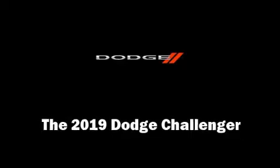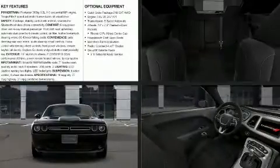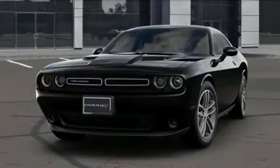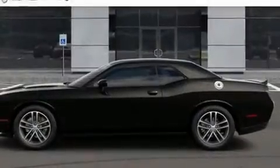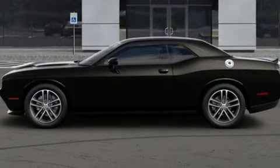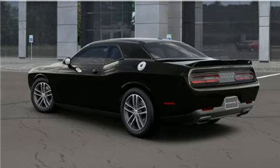Get excited about the 2019 Dodge Challenger. This two-door, five-passenger coupe offers the latest in technological innovation and style. Dodge made sure to keep road handling and sportiness at the top of its priority list, featuring all-wheel drive versatility.